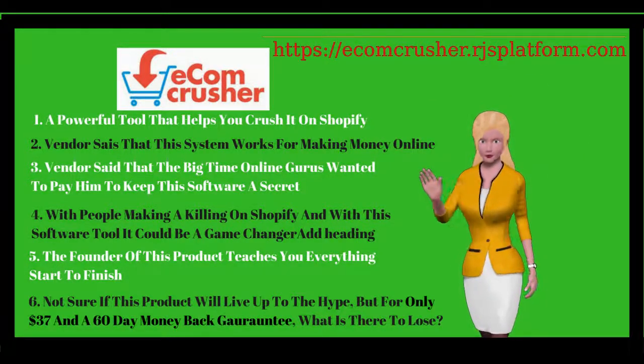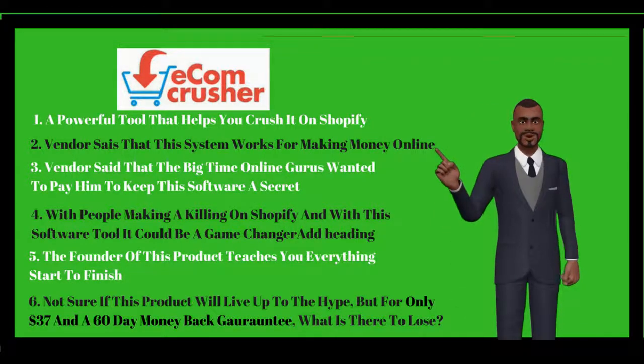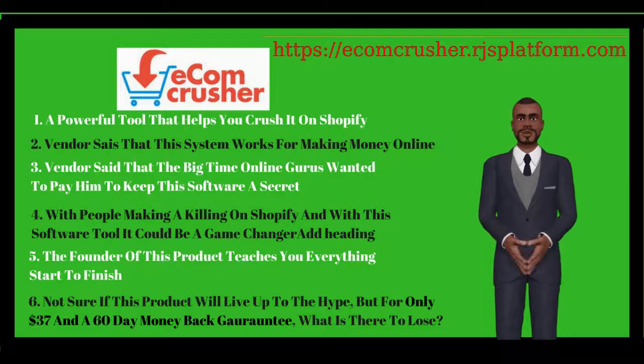I've never done any Ecom before. Is this easy to use? Yes it is. The product is step by step and extremely easy to follow.